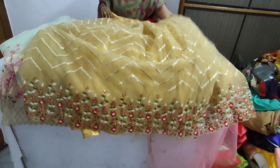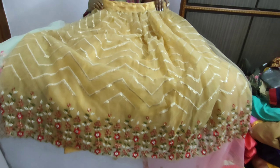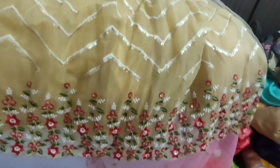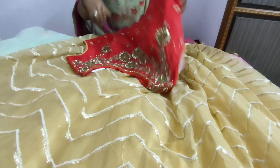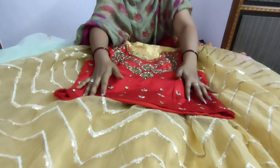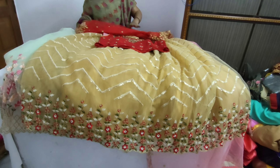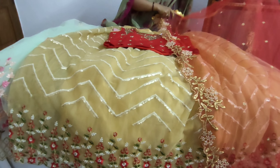This is a ZIGZAG model. This is a cream and gold color. This is a back side plain design. This is a chilly red color option. This is the back side view.